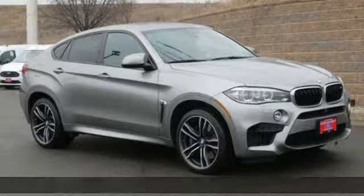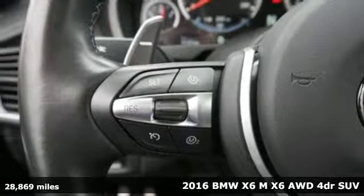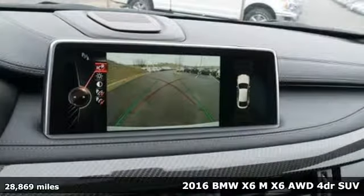It's a 2016 BMW X6M. Conventions don't live here. Built to defy, built to dominate, built to BMW.